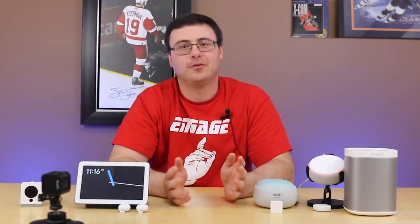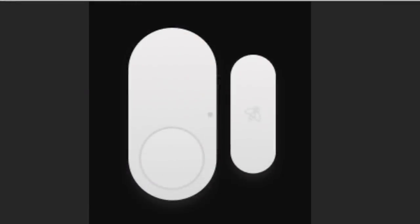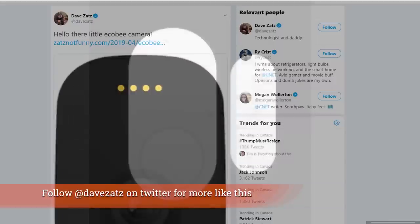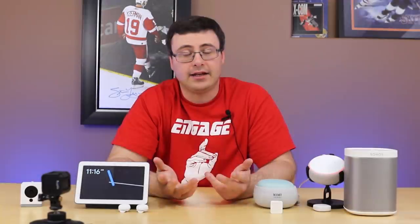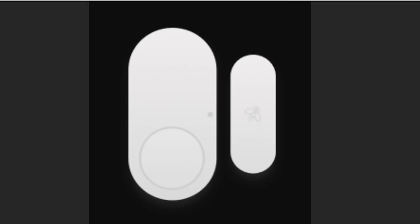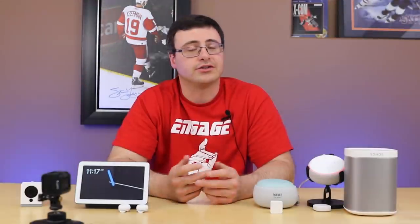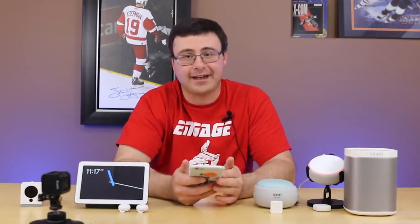You have to wonder how many smart home companies think they can enter the security market, but Ecobee appears to be doing it. We saw renders come out for a smart home camera, which has been confirmed as something they're working on. They already have the smart thermostats people love, and we've also seen renders for contact sensors — this is starting to sound like a play into the smart home security market, just like Ring and Nest.